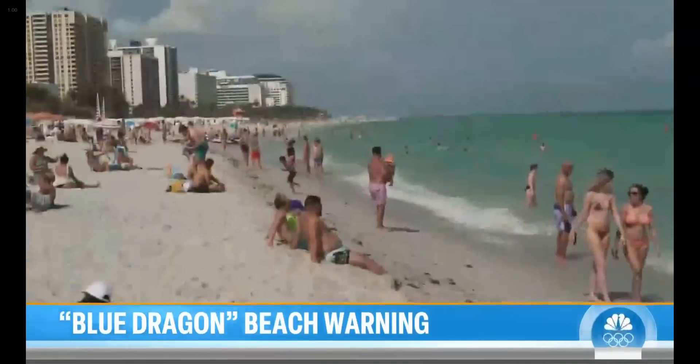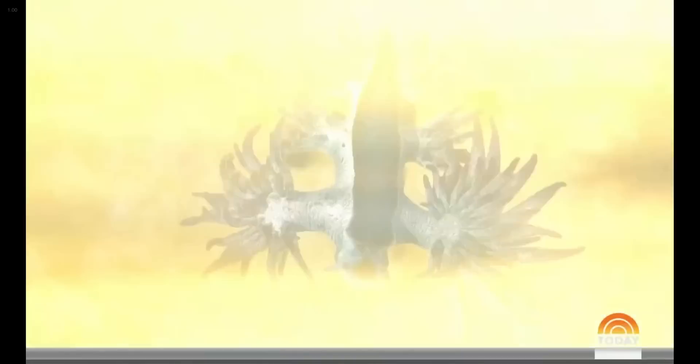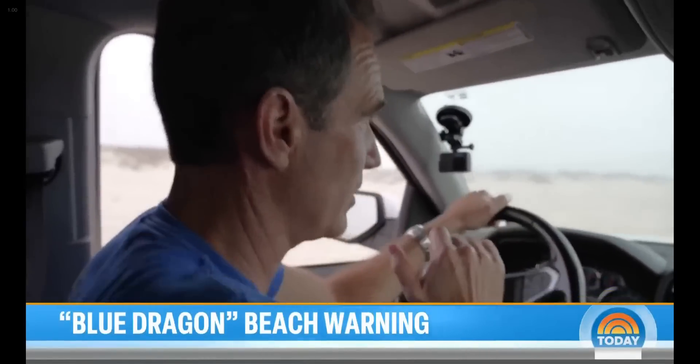She's right. As spring breakers flock to beaches, researchers are warning that wherever there's warm water, these tiny creatures are likely around and they can pack a very mean sting — three to five times what a man-o-war sting would be.